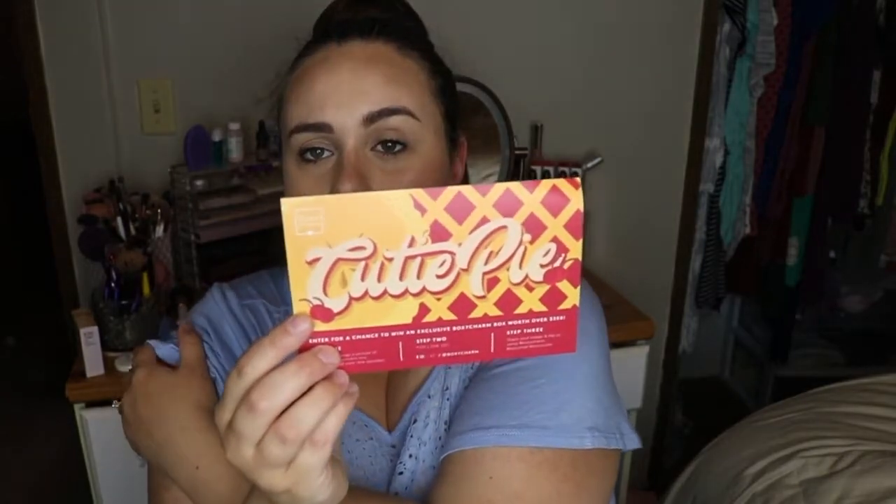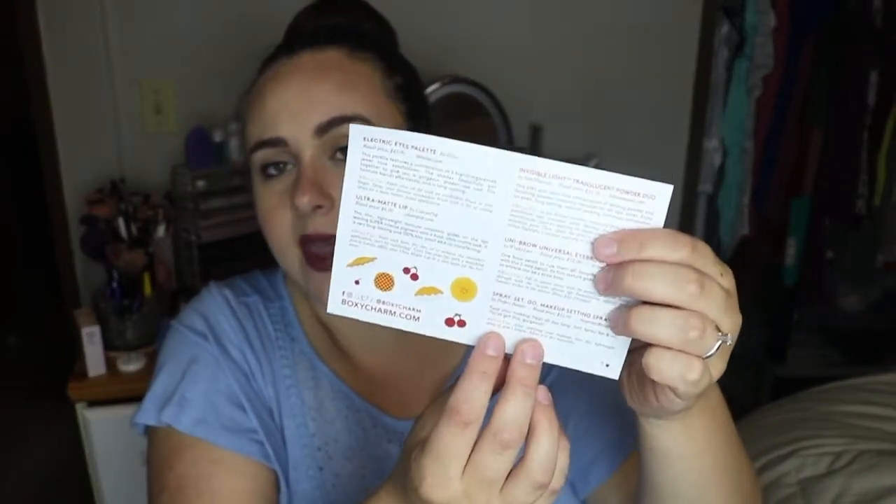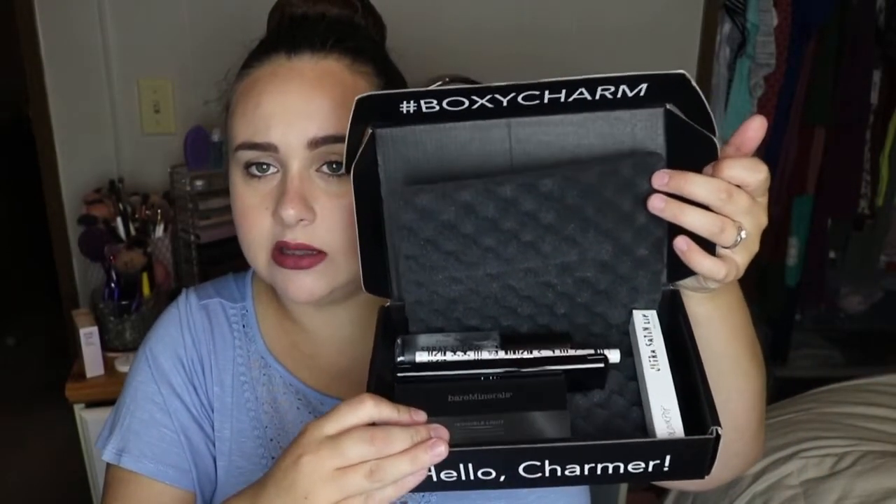So now we're going to dive into this month's box. Another thing I really like about BoxyCharm is every month they give you a card, and on the back of the card is a list of all the products, a little description on how to use them, and the price of each product. I really love that. So here is what the box looks like.